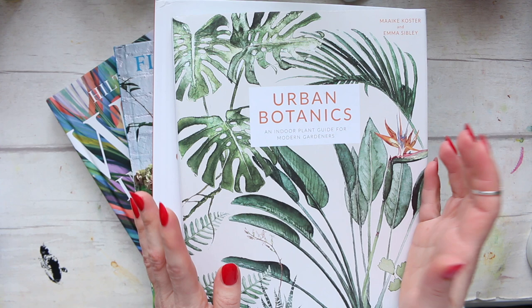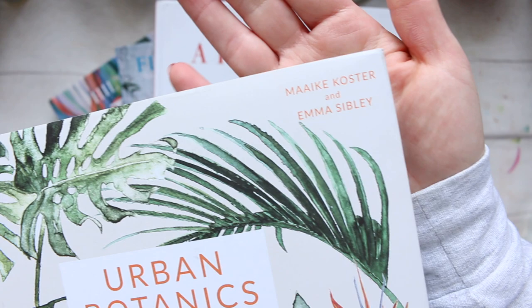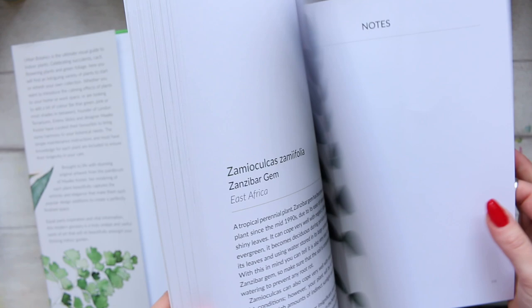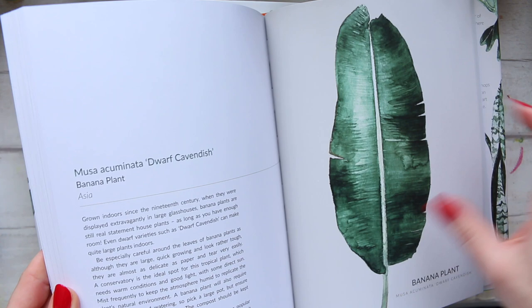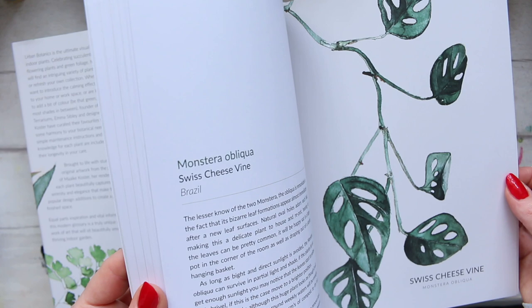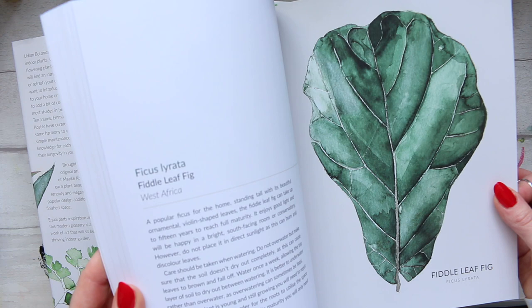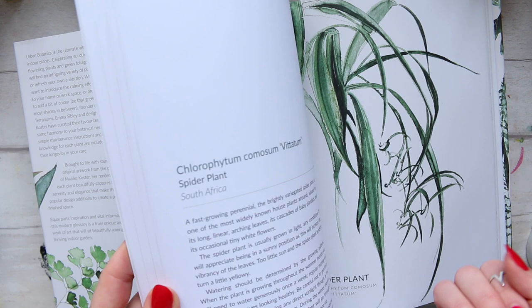The next book is 'Urban Botanics: An Indoor Plant Guide for Modern Gardeners' by Maike Coaster and Emma Sibley. This book is fantastic if you love plants and want to use them in interior design. It has a large picture of each plant followed by a brief description of care requirements and characteristics. The illustrations appear to be done in watercolor, in a very contemporary botanical style — so it serves as inspiration for botanical illustration as well as plant education.